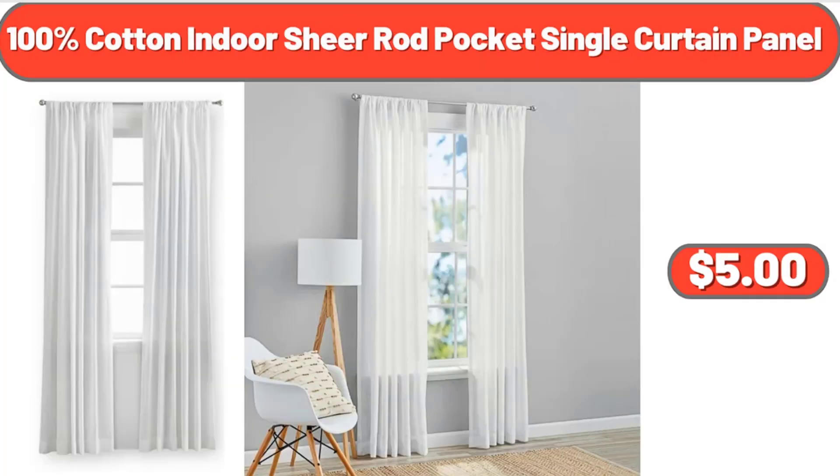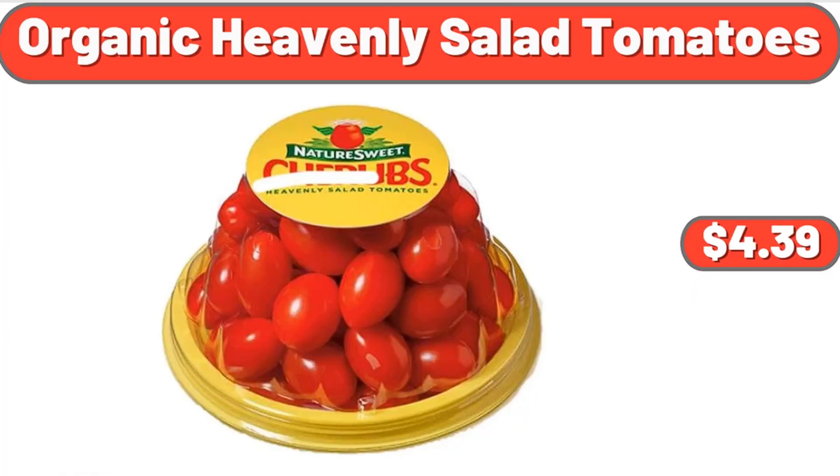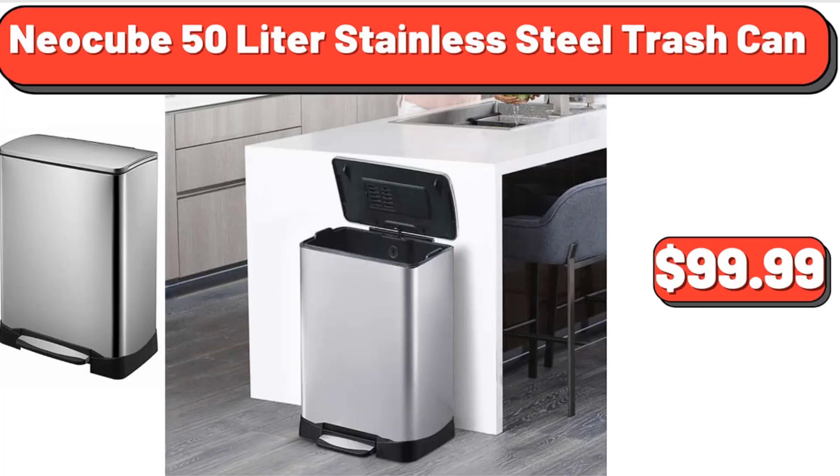100% Cotton Indoor Sheer Rod Pocket Single Curtain Panel, $5. Organic Heavenly Salad Tomatoes, $4.39. Neo Cube 50 Liter Stainless Steel Trash Can, $99.99.